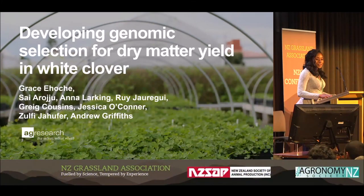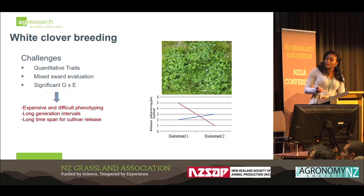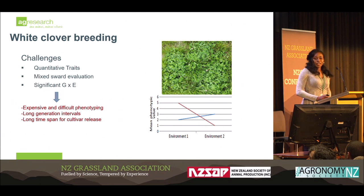Thank you, Laura. Hello, everyone. So white clover is a fundamental part of many pastures in New Zealand due to the fact that it can provide all year round good quality feed for livestock, as well as the all-important nitrogen fixation, which has been talked about earlier on.